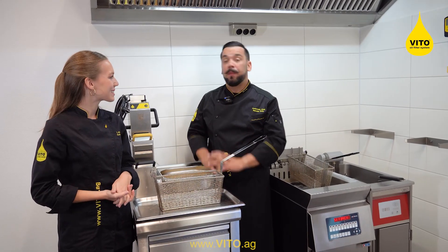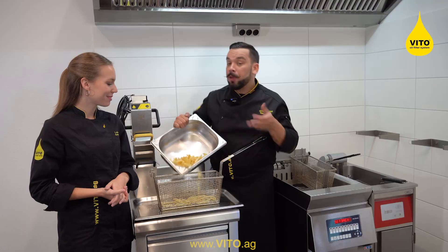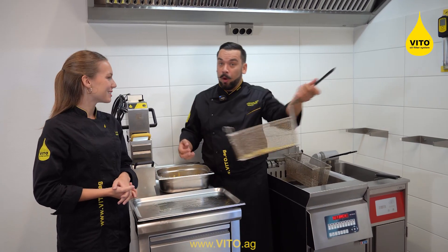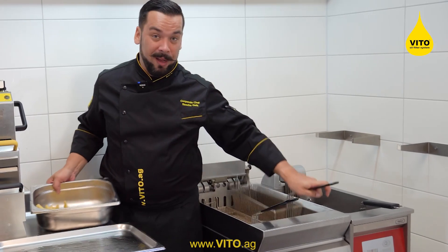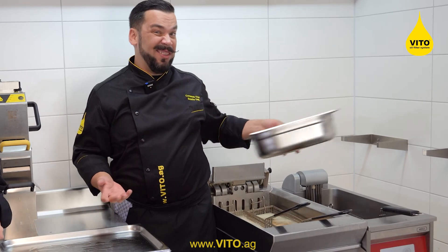Let's talk about frying. In a perfect world, you would start like this: you take your french fries, put them in a separate basket, shake off all the excess residues and water and everything, and then you put them into the fryer. But in the middle of service, it's a bit different — it has to go fast, we don't have any time, so most of the time it looks a little bit like this.